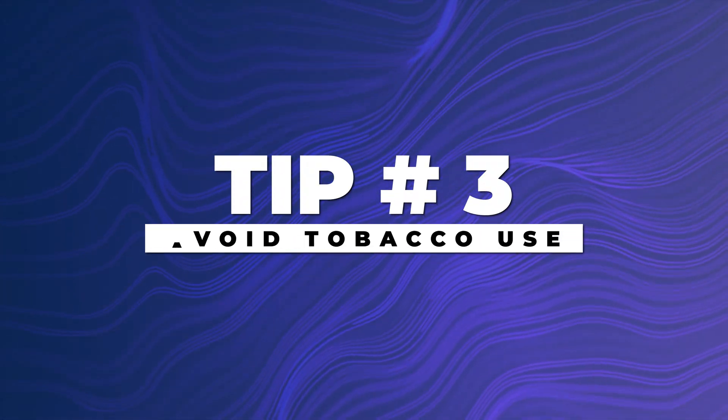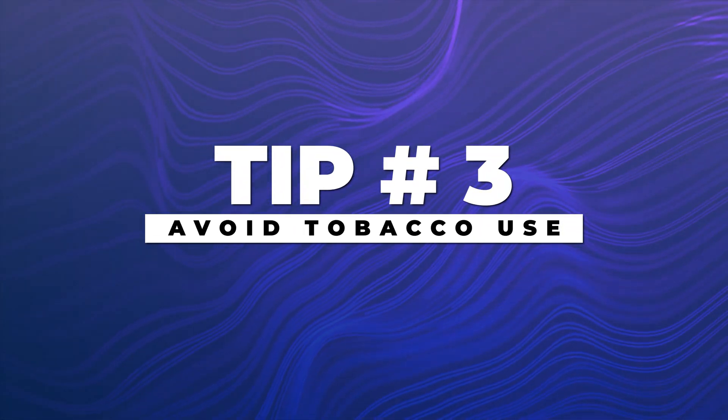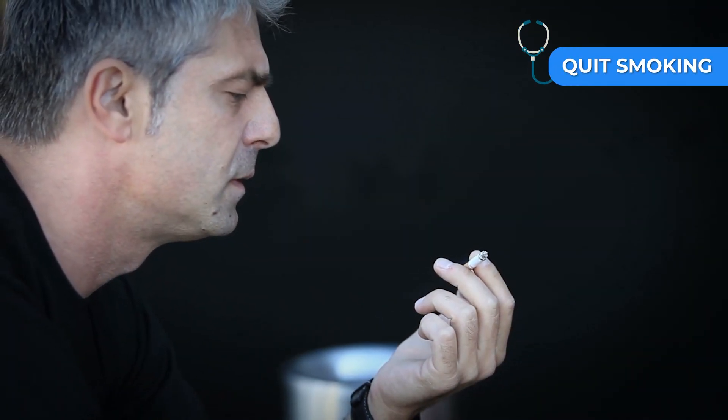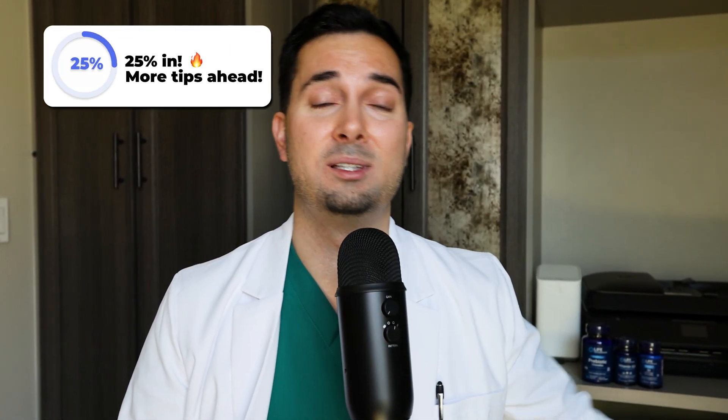Tip three: avoid smoking and other tobacco-containing products at all costs — it can make a big difference to your skin. Tobacco may impact circulation, which influences how your skin looks over time, and it's also thought to affect the body's natural ability to maintain healthy looking skin. If you do smoke and you're looking for support on how to quit, please watch my videos on the channel — they've had millions of views and go through different things you can do to try and quit.